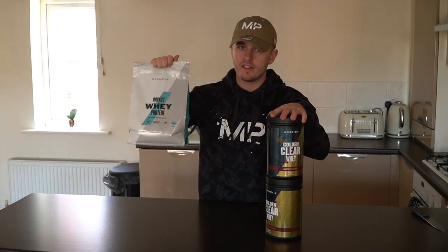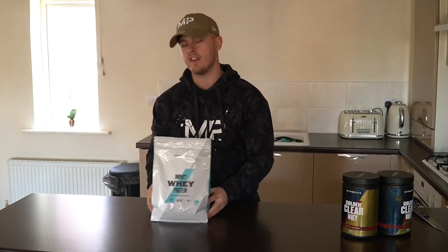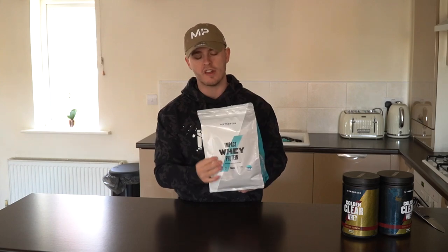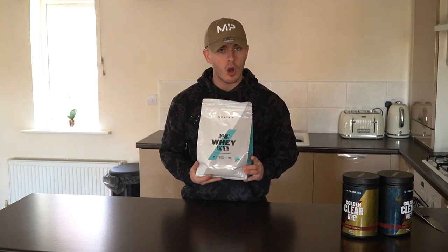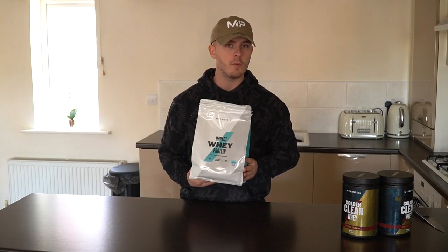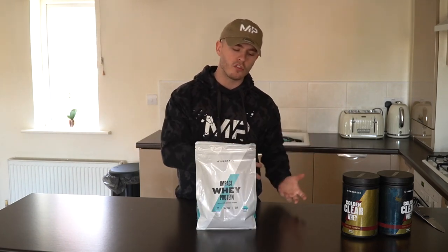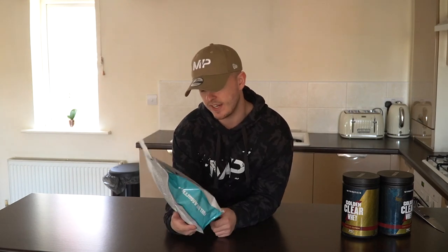So you can skip ahead if you are not bothered about the cereal milk protein and you can just skip straight to this. However, we are going to crack on with this because I am going to taste test it in two different ways for you guys. I am going to taste test it as a shake with some milk, and I am going to taste test it in my oats. I am somewhat of an oat connoisseur so I think I am a fair judge of how it is actually going to taste in oats. So I am going to make my usual 60 grams ready for my pre-workout meal, stick a scoop of this in there. I would usually go for two scoops but we are going to have one scoop in the oats and one scoop as a shake, so we are just going to get a fair test of how this thing actually tastes.